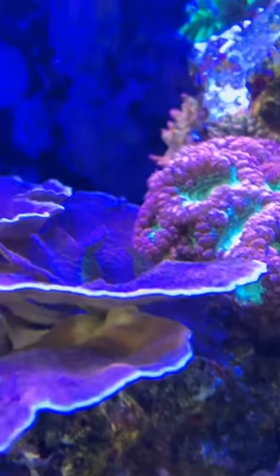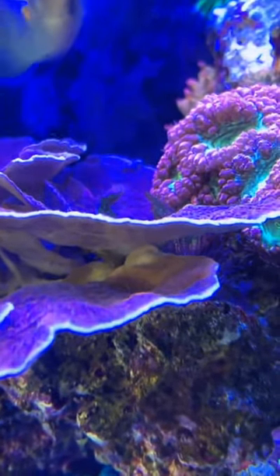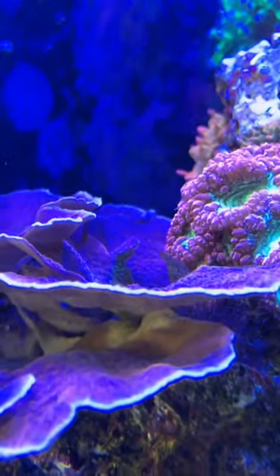As you can see here, it's intertwined with a Monopora coral. They're actually keeping themselves quite distant from each other, growing around each other. This tends to happen a lot in reef tanks as well as reefs in the wild where real estate can be pretty tough.